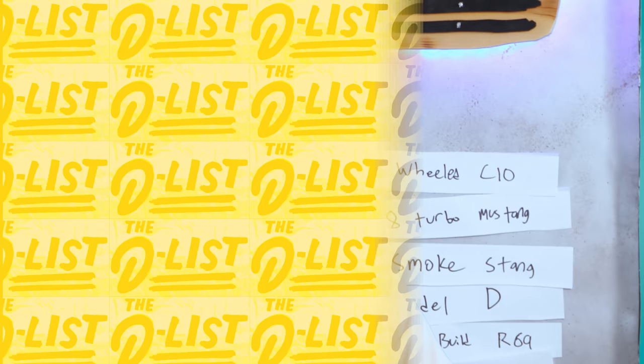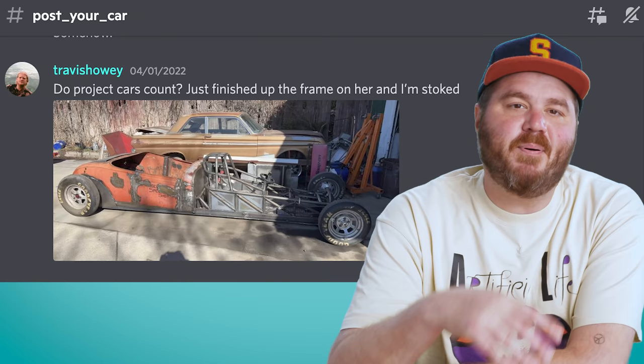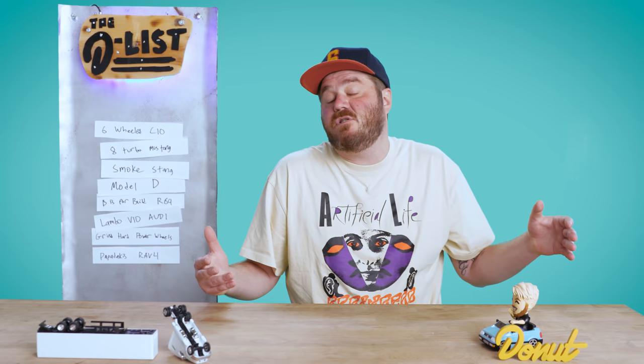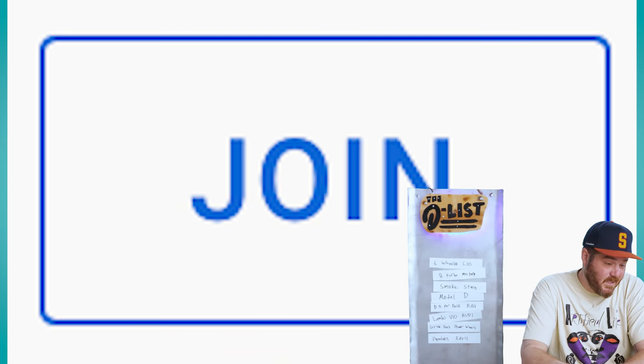I want to give an official Donut Underground Car of the Week shout-out to Travis Howie, a man with two first names. He posted this sick rat rod drag car in the Post Your Car channel on our server. And if you want your car there and potentially here, or you just want to join a community of car enthusiasts, hit the join button below and learn more about Donut Underground.